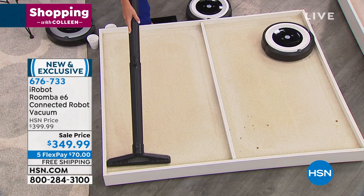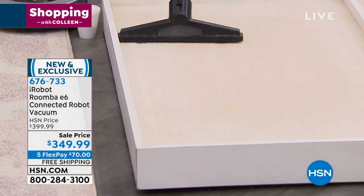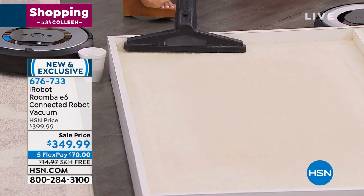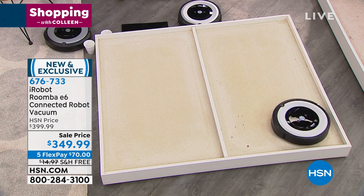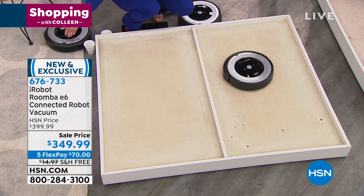By the way, if you do have pets, this is going to remove 99% of cat hair, dog hair, and pet dander. 99%.